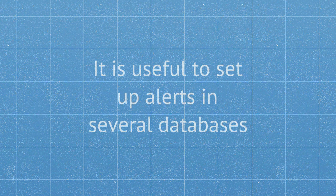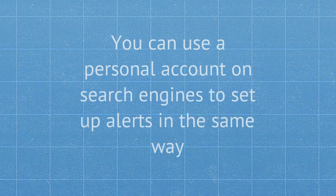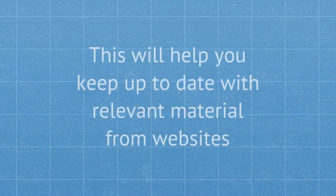It's useful to set up alerts in several databases. You can also use a personal account on search engines to set up alerts in much the same way, and this will help you keep up to date with relevant materials from websites.